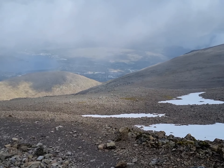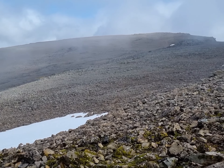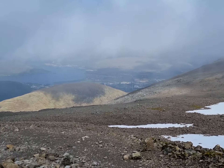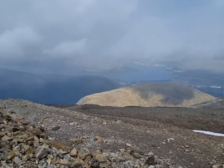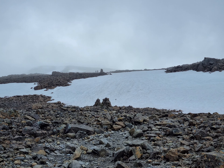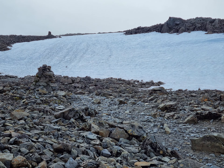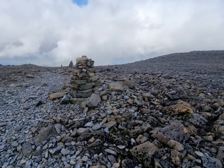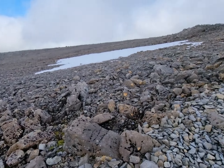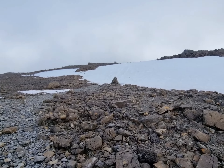Hello cairn! Hello ice and snow and what looks like a sheer face. So far down there is the loch, and the people and the caravans, and we keep going up, up, up the path.